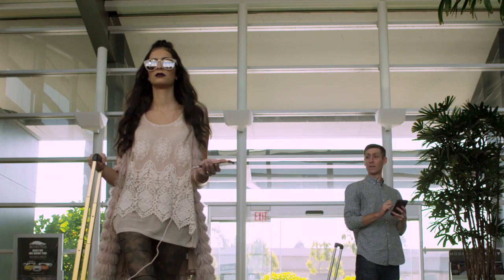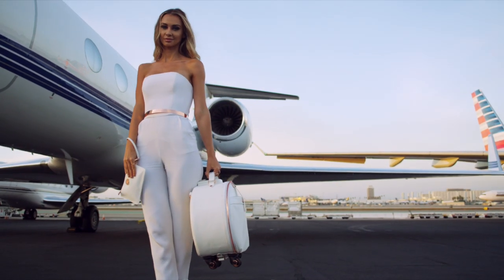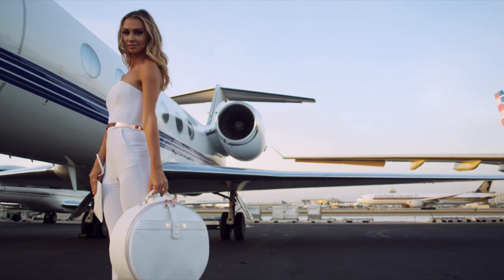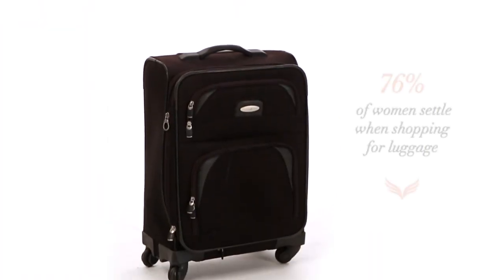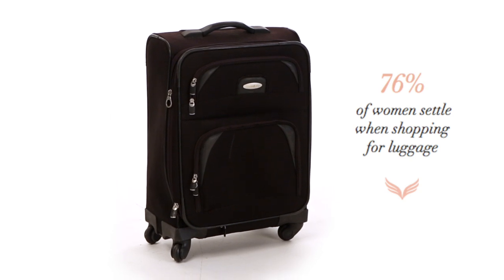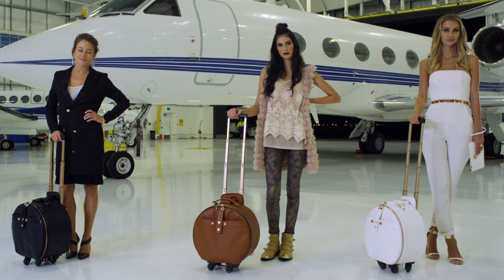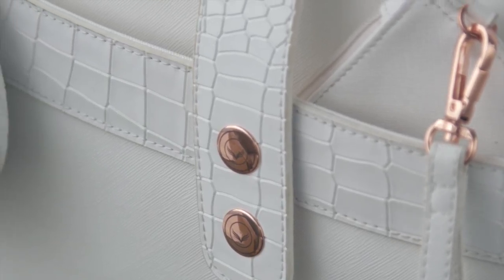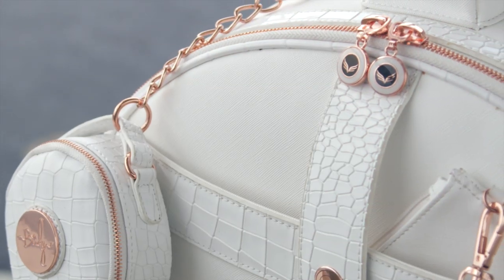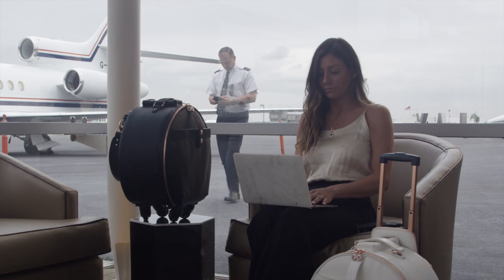You're a savvy traveler, a global jet setter, and you deserve to look like one when you fly. But suitcases are a masculine affair — so boxy, bland, and boring. Women should have more selection when shopping for luggage, focusing on utility without sacrificing style. It was time for a revolutionary change.